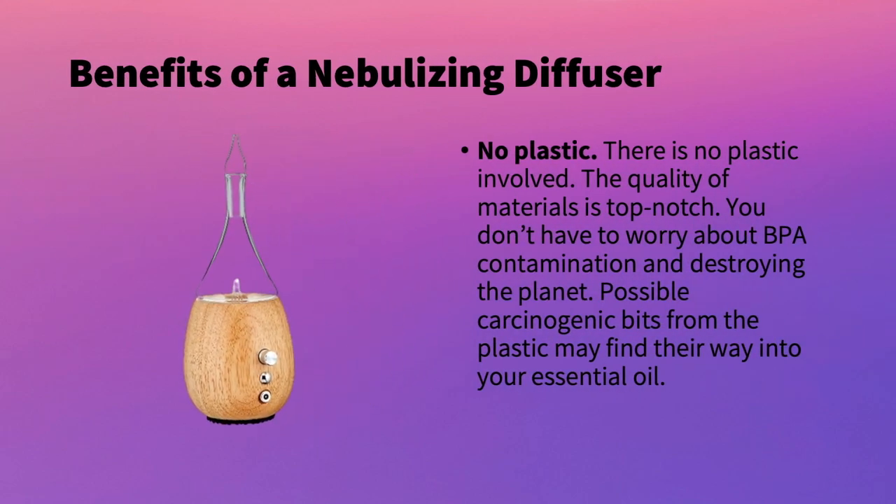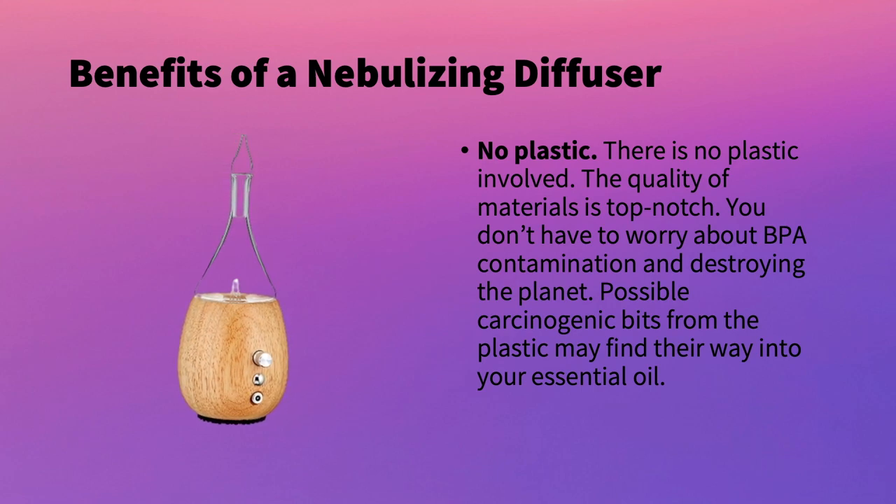The next benefit is there is no plastic. For all of you health-conscious people out there, you do not need to worry about any BPA contamination or leaching into the oils or water as you might with an ultrasonic diffuser. Nebulizers use primarily glass and wood, which is a really great feature if you do not like plastic.